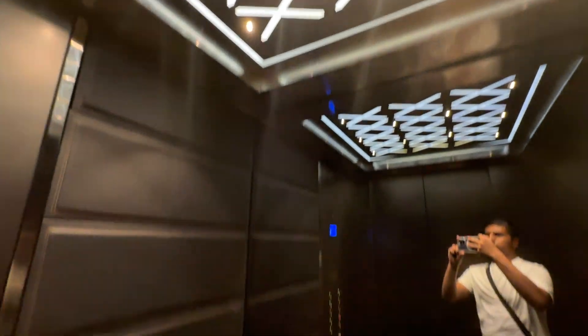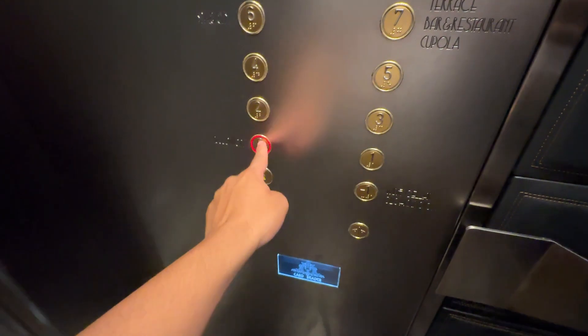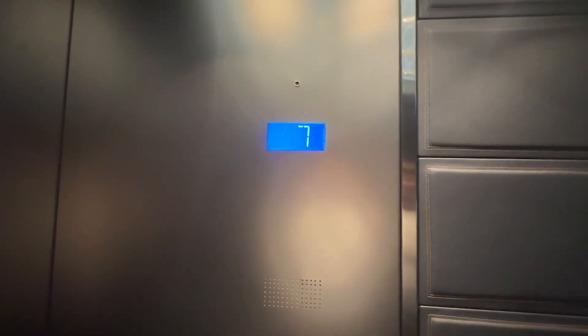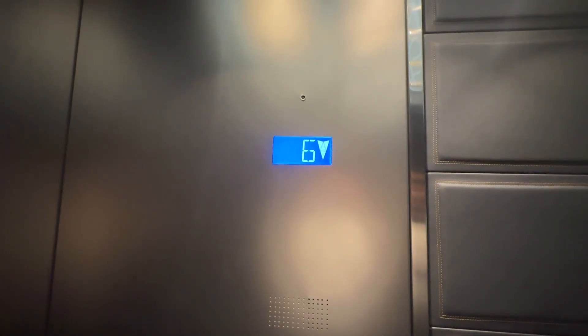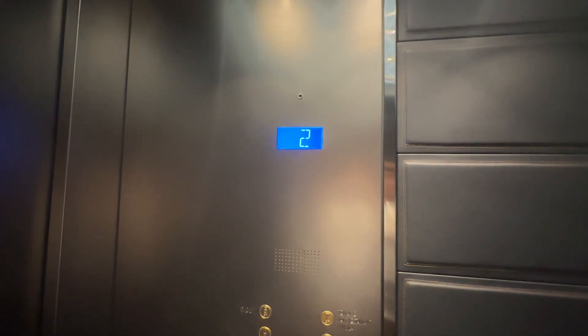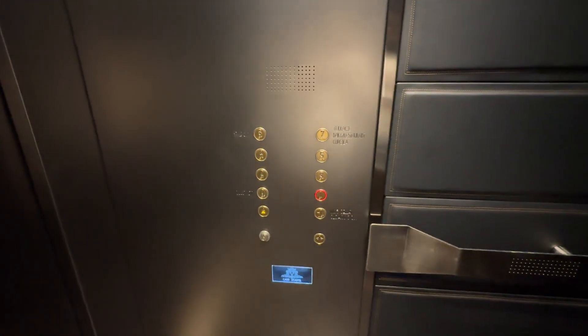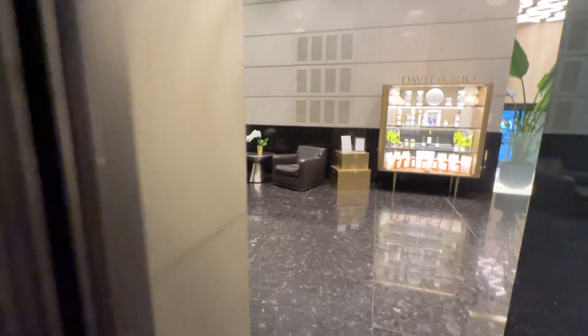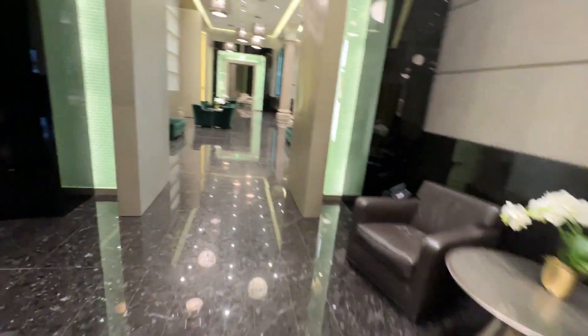Look at my cab view. Nice. There's nowhere else to go up to. From 2014, capacity is 1,000 kilos. It sounds like an Otis chime. Those indicators look like Otis, so I think it might be Otis.